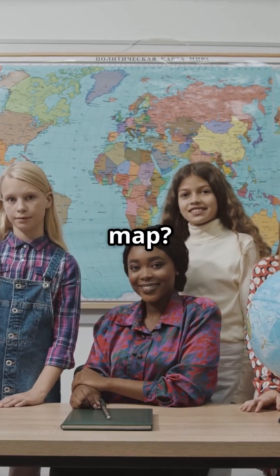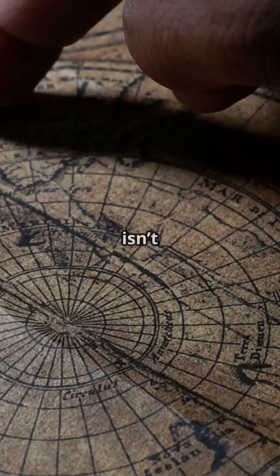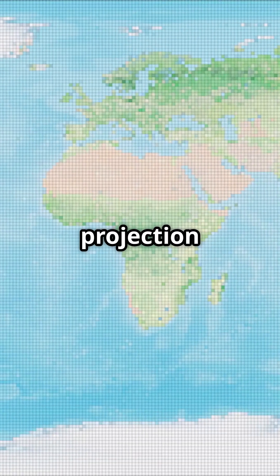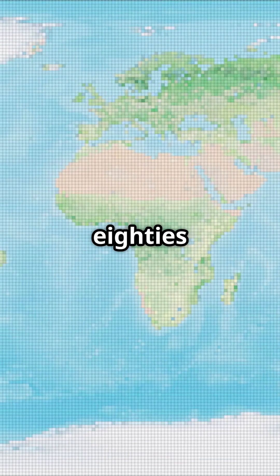Did you grow up looking at this map? What if I told you that this map isn't as accurate as we thought? Let's talk about the Mercator projection, the map we used to see everywhere in the 80s and 90s.